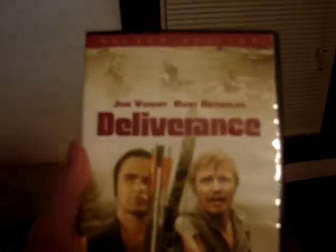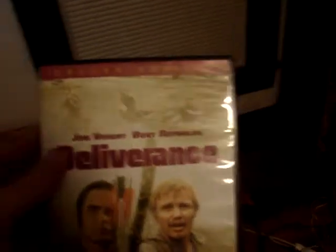The last thing — this is just something I picked up at Walmart for five bucks. It's Deliverance. I've heard a lot of people talk about this movie and I've never seen it. I've heard good things about it, so I thought I'd go ahead and pick it up.